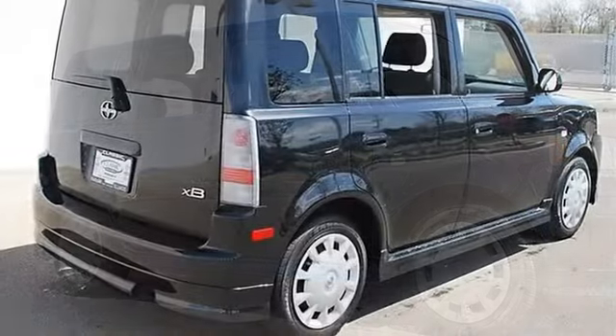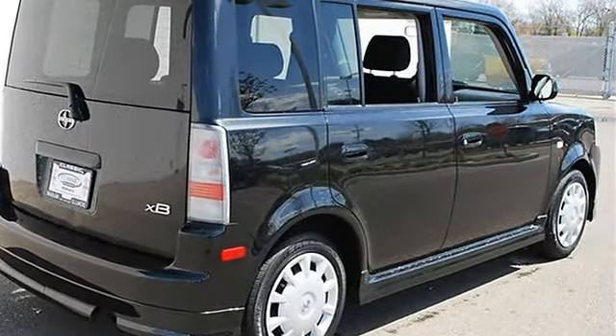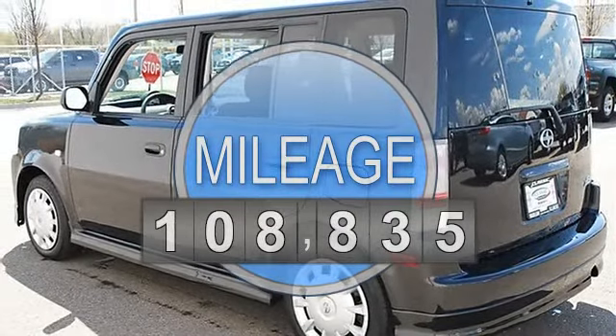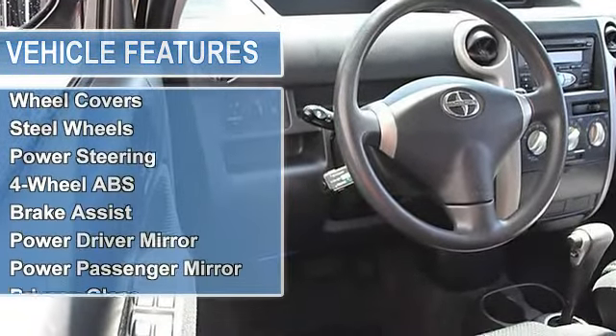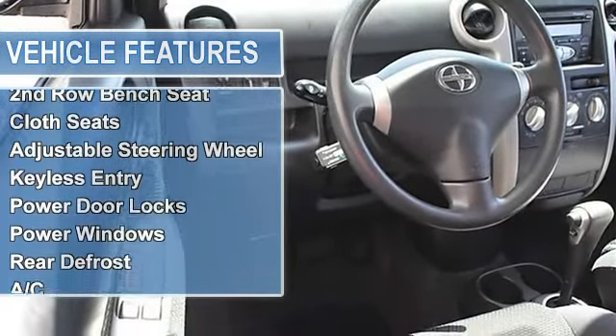This vehicle features the following equipment: automatic gas I4 1.5L 91 front-wheel drive, traction control, electronic stability control, front-wheel drive, front all-season tires, rear all-season tires, compact spare tire, wheel covers, steel wheels, and power steering.